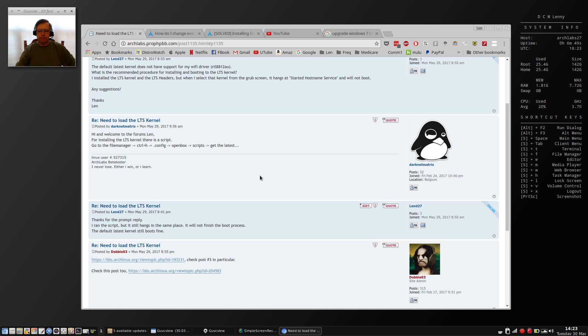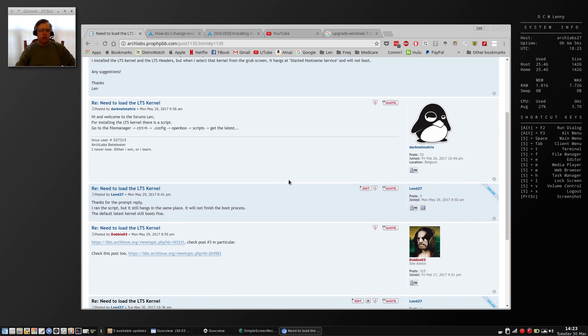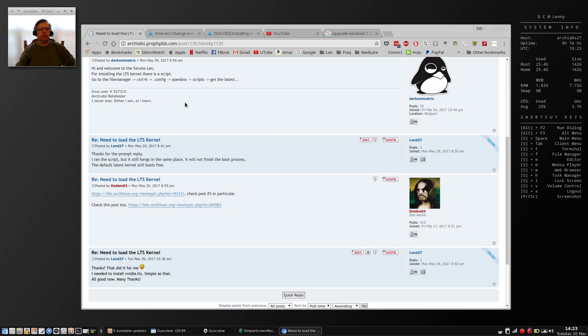I put up a question and got a few responses very quickly — very responsive is how I'd describe the Arch Labs forum. One response advised me to use a script located in the .config/openbox/scripts directory for installing the long-term support kernel. I ran the script, it told me the kernel was already loaded, but when I booted it hung in the same place.